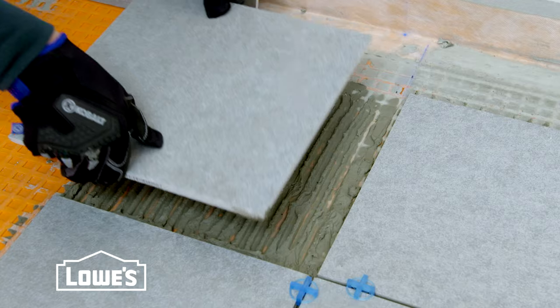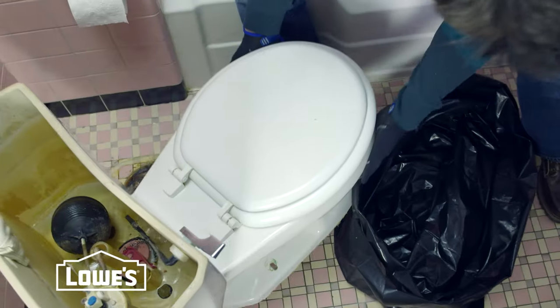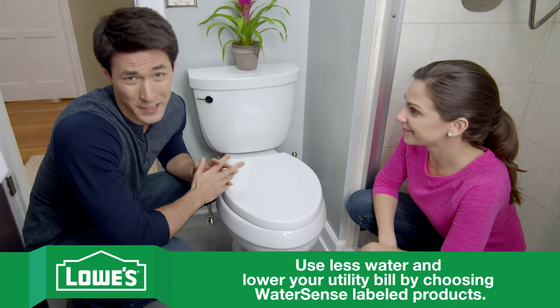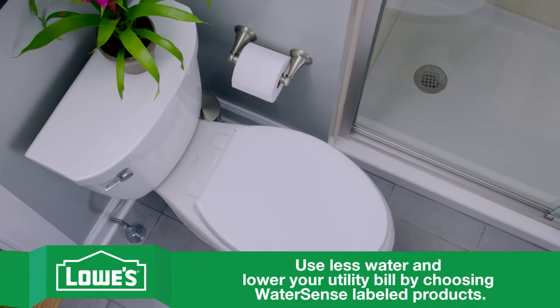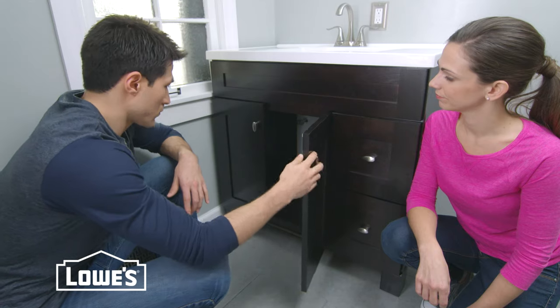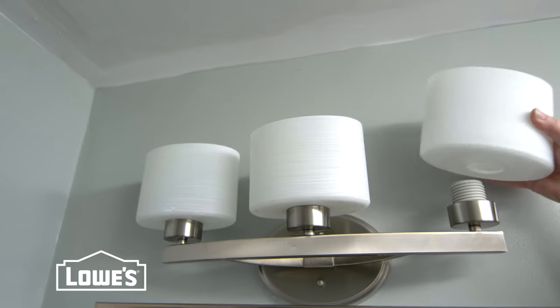Installing tile is a more advanced project but we'll show you how. From there we moved on to replacing the toilet — our old one used way too much water, so a new one was definitely a must. This one only uses 1.6 gallons per flush. Then we moved on to our sink area and added a new faucet and sink, and we even splurged a little with a new vanity. Finally we added a new mirrored medicine cabinet and vanity light.